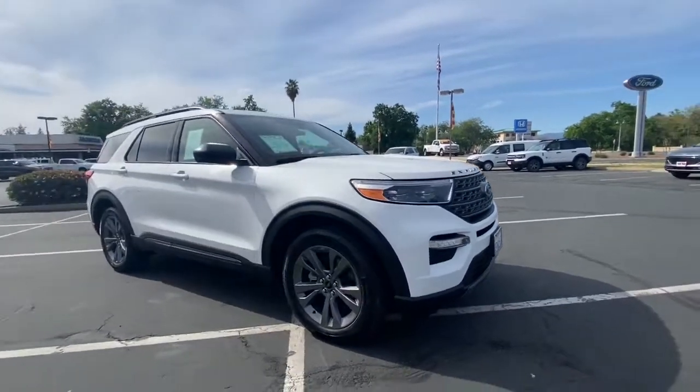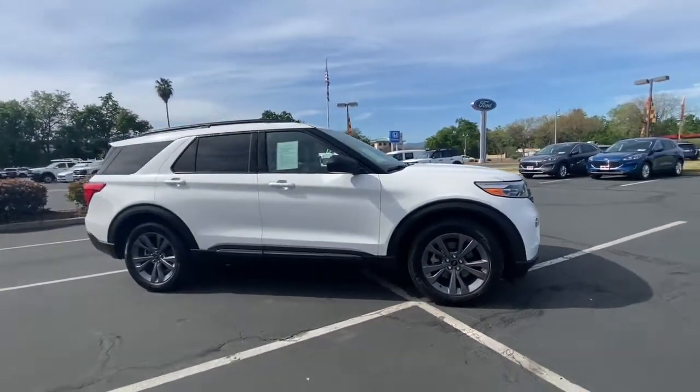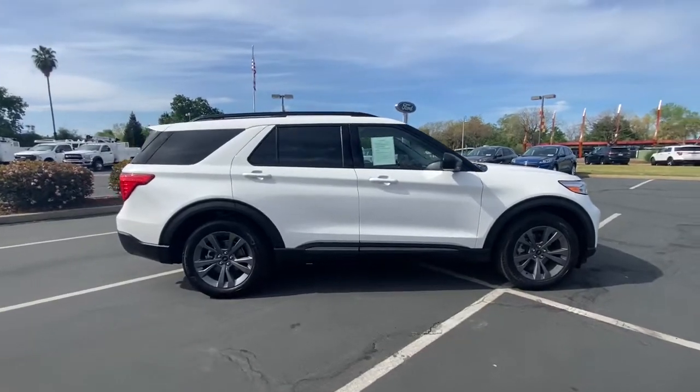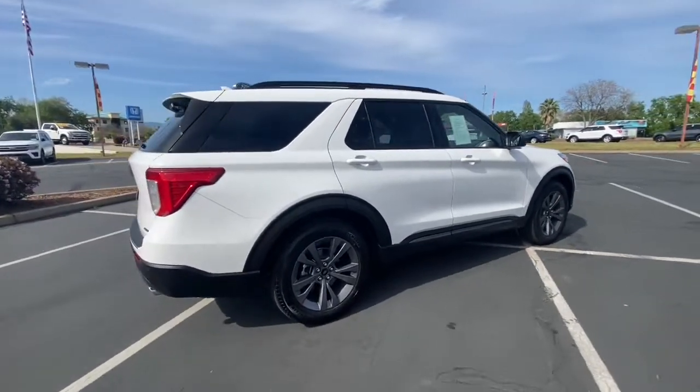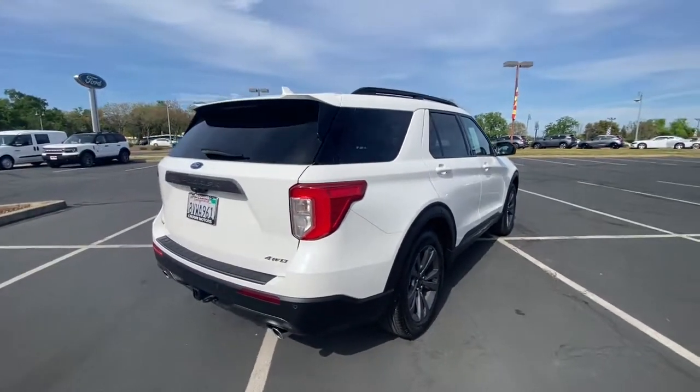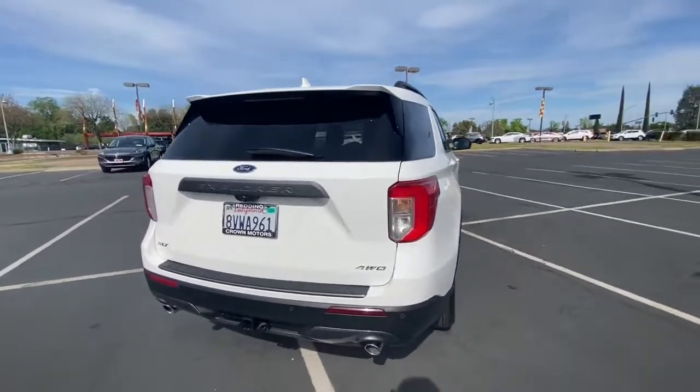Get into the 2021 Ford Explorer. This vehicle still has fewer than 15,000 miles on the clock, so it won't last long. Take on every project with confidence in this spacious, versatile Explorer.